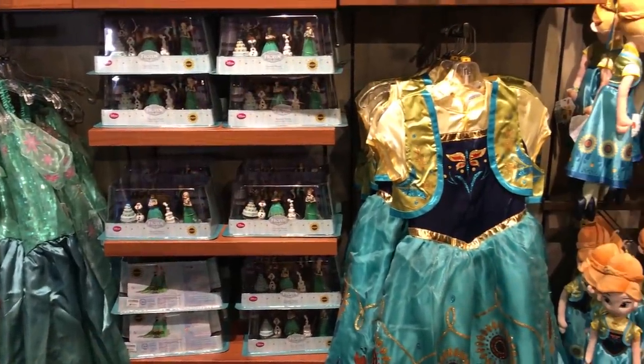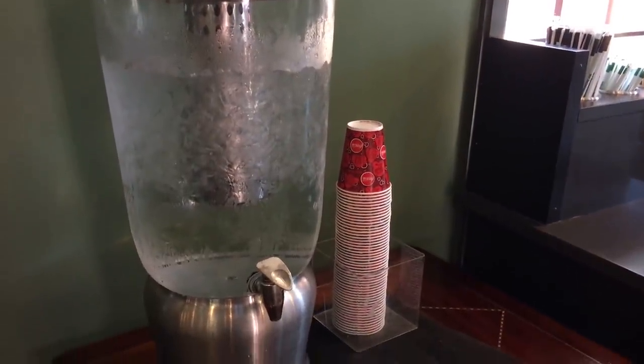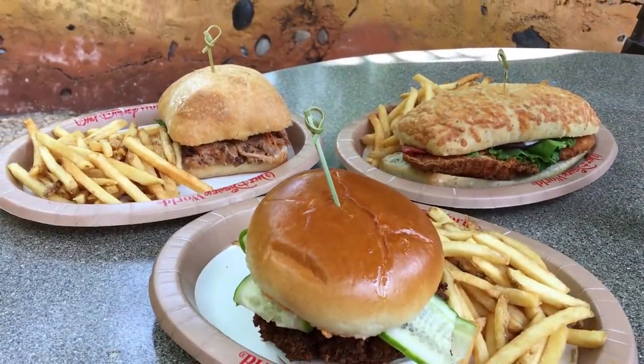From wonky investments to wasted dollars, there are definitely some Disney money-saving tips that you hear all the time that can absolutely backfire on you. So here on DFBGuide today, we're going to help you avoid that peril.